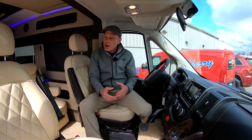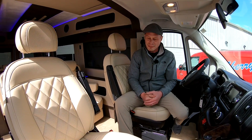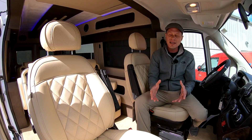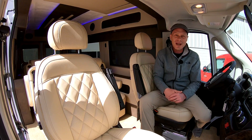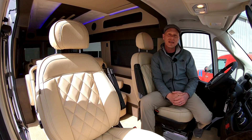Up in the front of the van, you're going to notice these nice captain chairs. Same nice leather material that you see in the back of this van, and these seat pedestals are on an eight-way adjustable pedestal — will slide forward and back, feature recline and lumbar. They also do have factory heat as well.